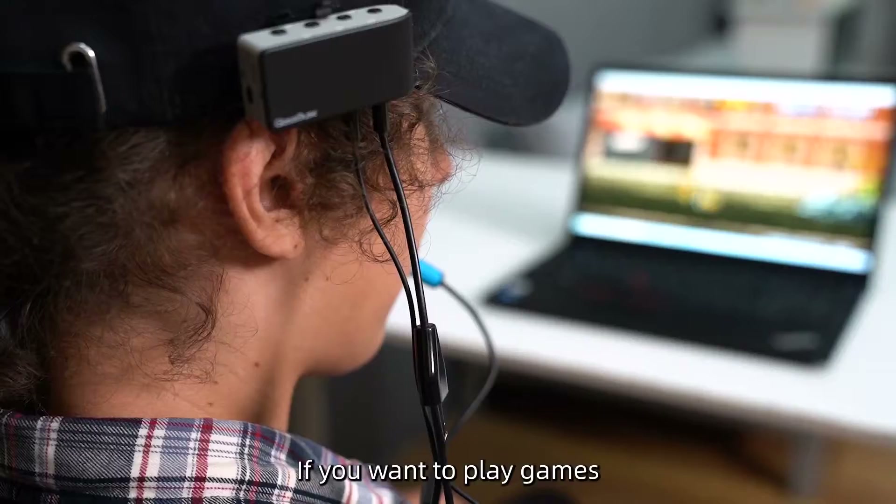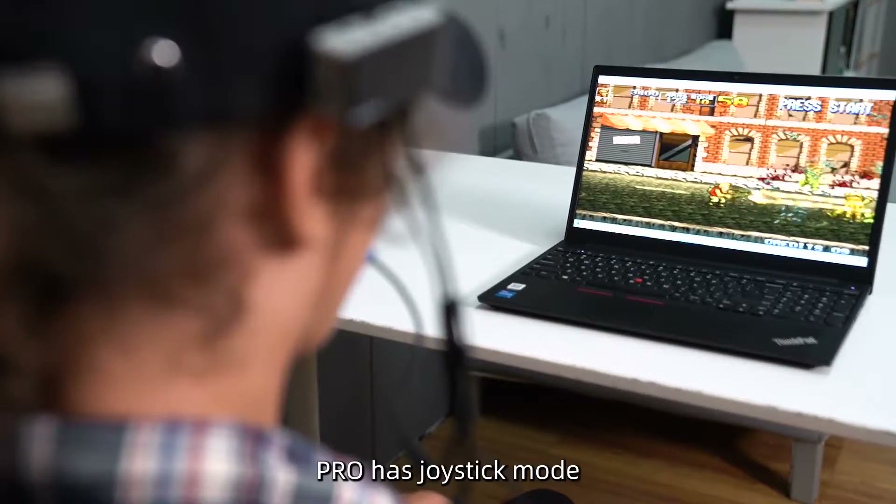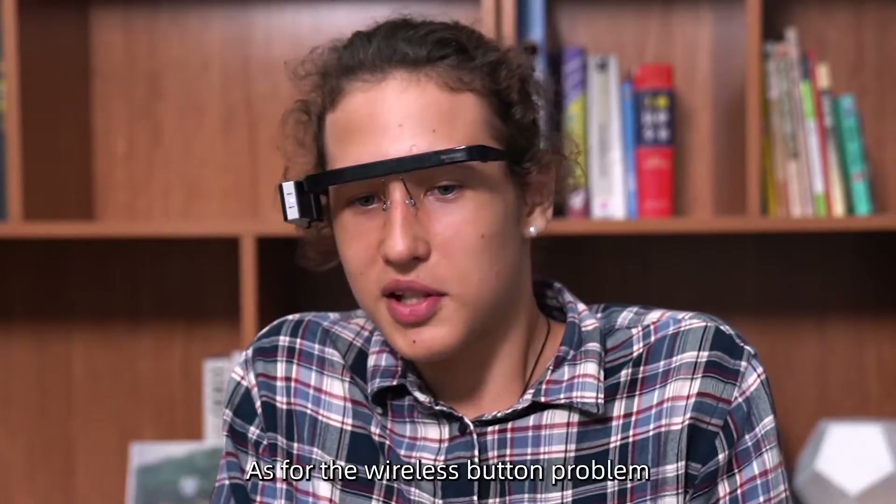If you want to play games, it's no problem. Pro has joystick mode. As for the wireless button problem, we also considered it for the users.